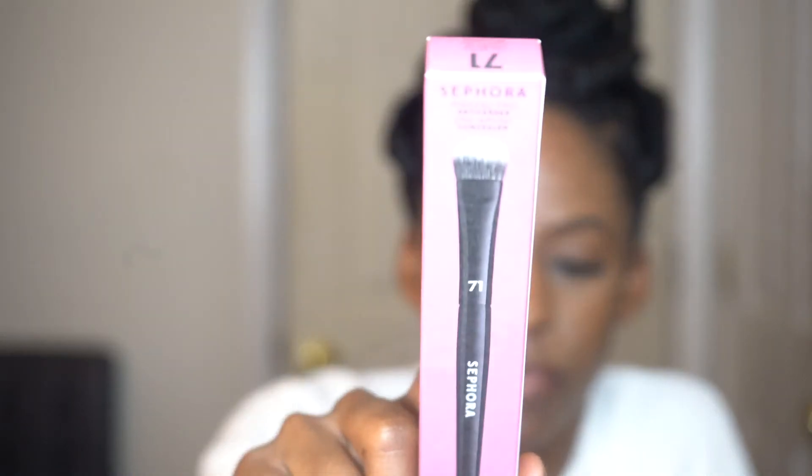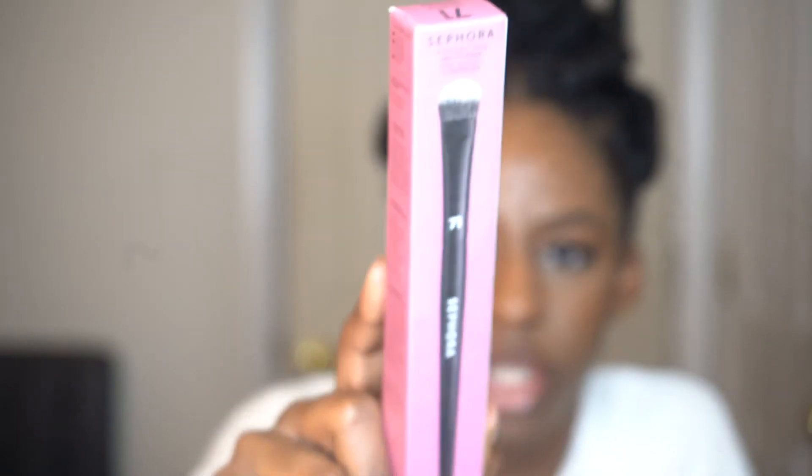I got a foundation brush. This is good for medium coverage and it's great for all types of foundations. I also got a Pro Brush Concealer Brush. What I like about this brush is that it's supposed to be as close as if you were applying foundation or concealer with your finger. I have the foundation brush version of this and I ended up getting the concealer because I love how the foundation brush works.